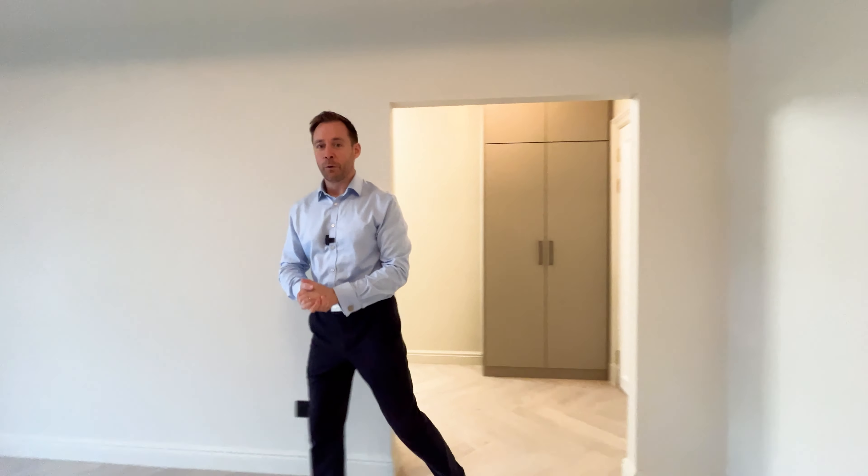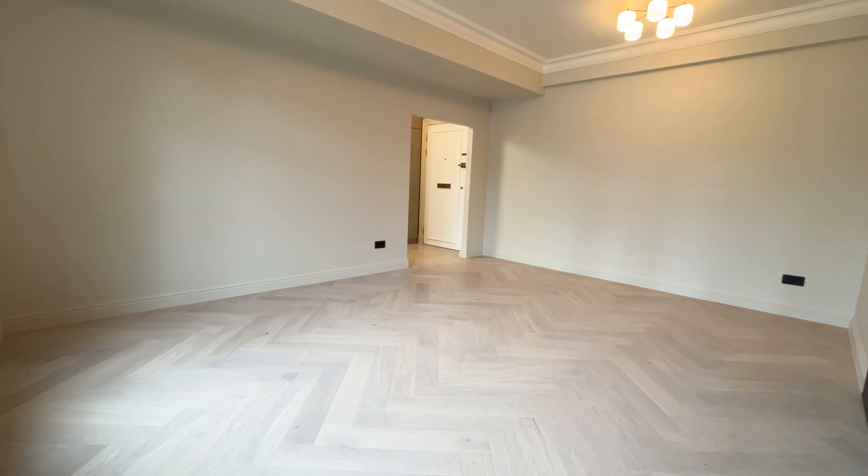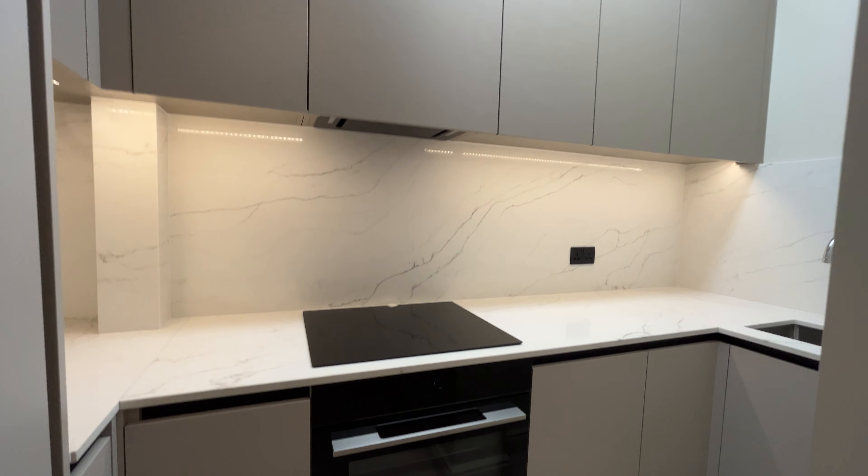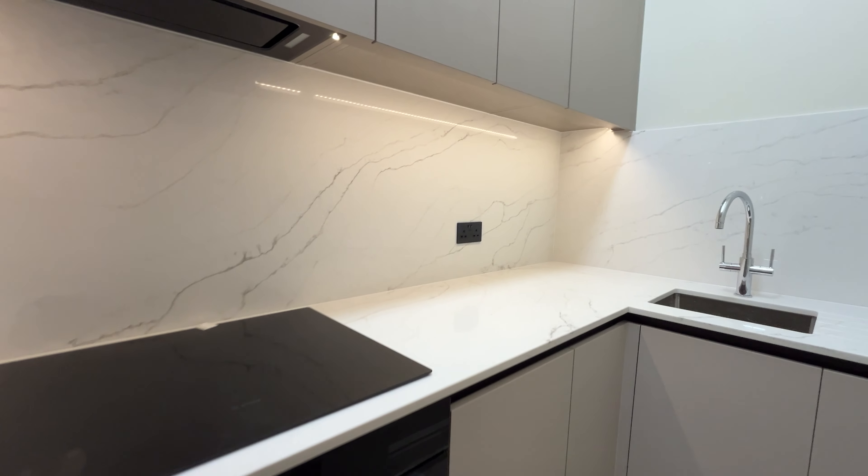So we're up on the fourth floor and we walk straight into the living room really. The kitchen is just off the hallway. The first thing you notice is how nice the specification is.